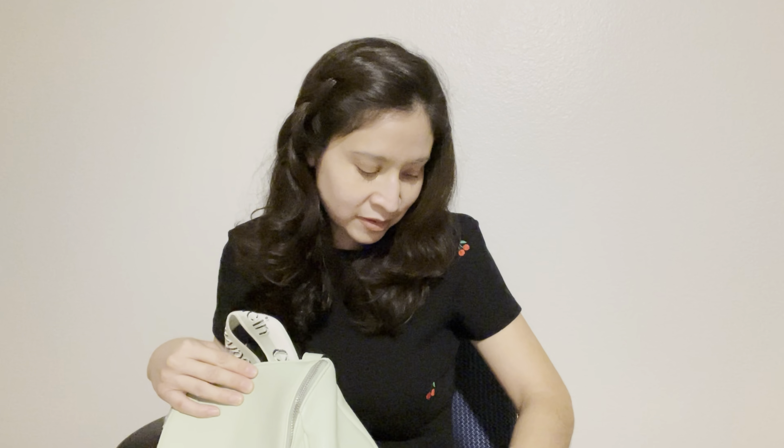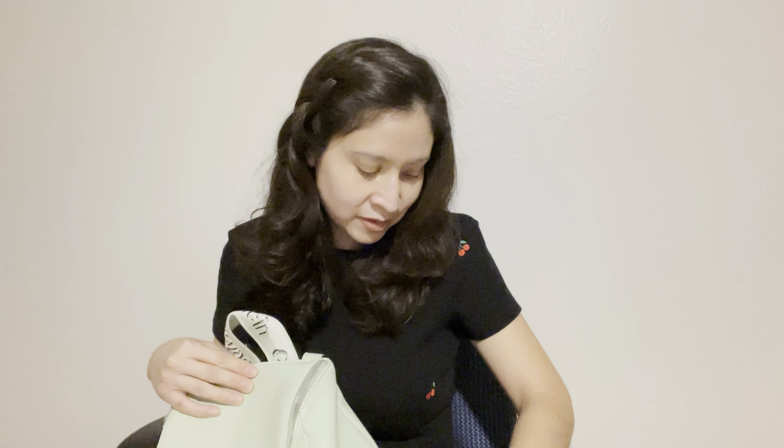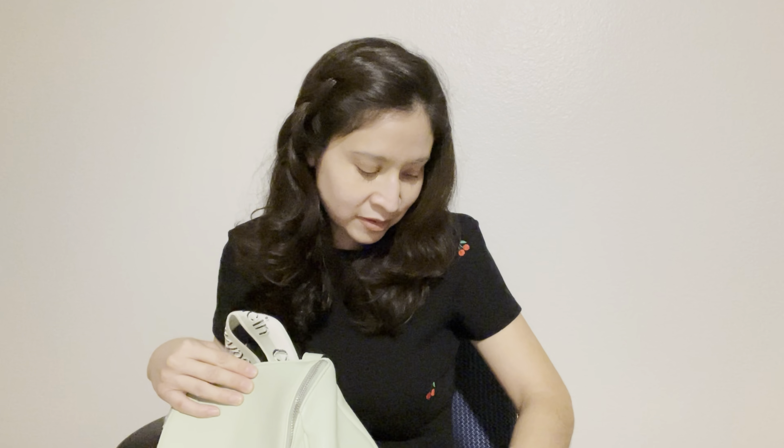I bought this purse at Macy's — it was in one of my videos, my professional haul. I love this purse, it is a game changer. I used to use purses on my shoulder and they would fall. I haven't worn a backpack since high school, and it's so easy — you just have it on your back. I definitely recommend backpack-type purses.